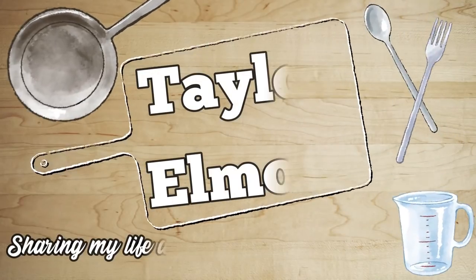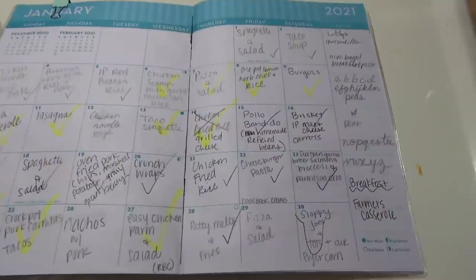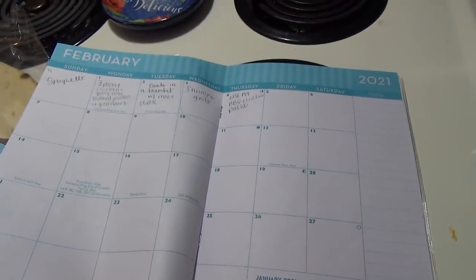I'm going to go ahead and get into this Aldi haul for the week. I'm going to show you guys the meal plan first. Okay, here is the meal plan for the week. It is going from Friday, January 29th into February 4th.